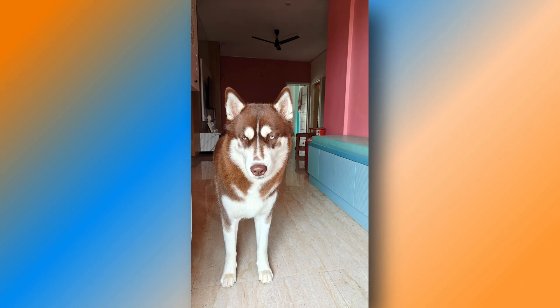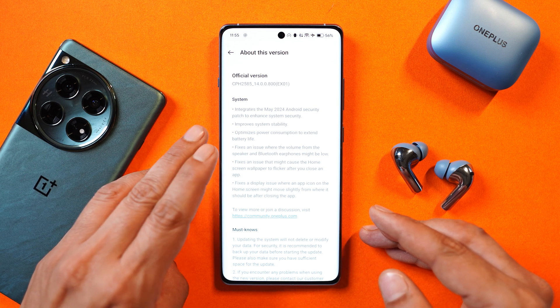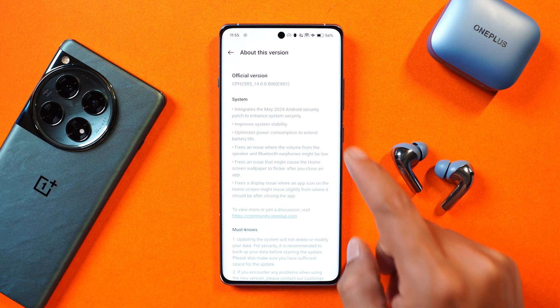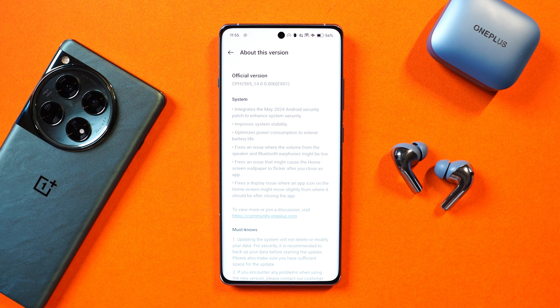The first change is the upgrade to the May security patch. Second, they say they have improved overall stability and optimized power consumption to extend battery life. These two things we'll get to know once we start using this device as a primary phone, and I'll keep you guys posted in the in-depth review.